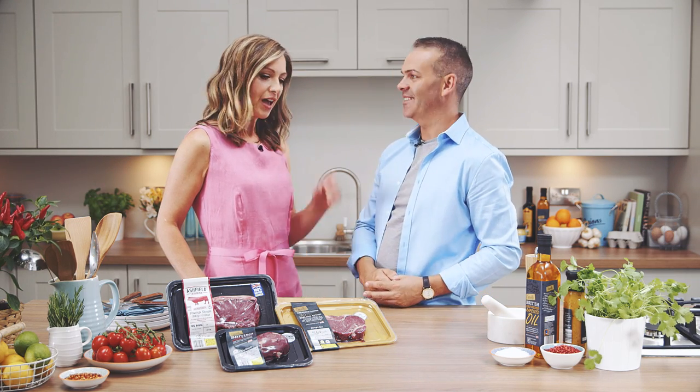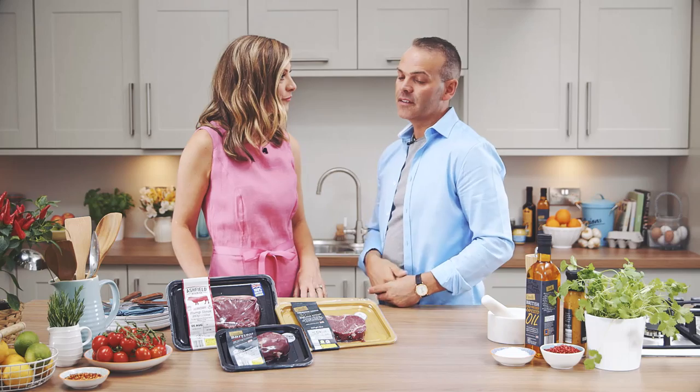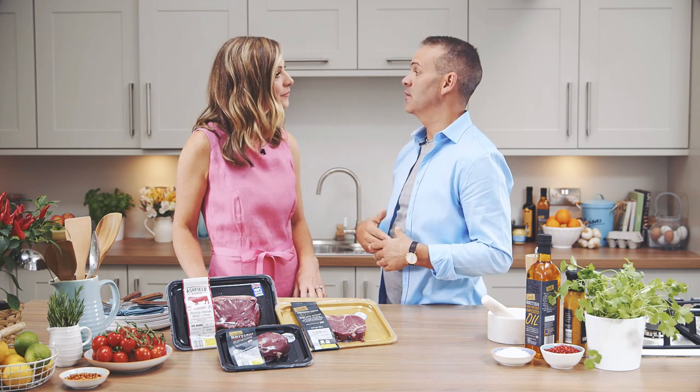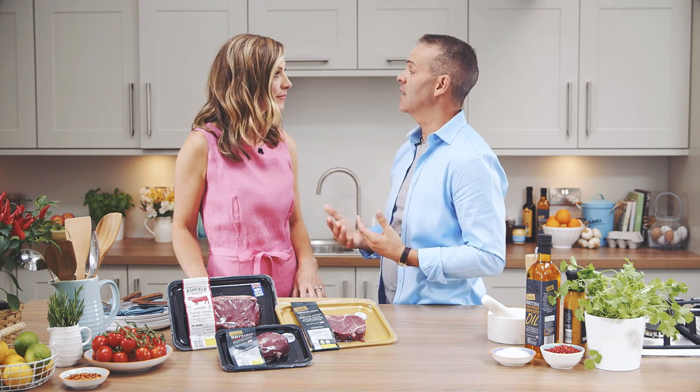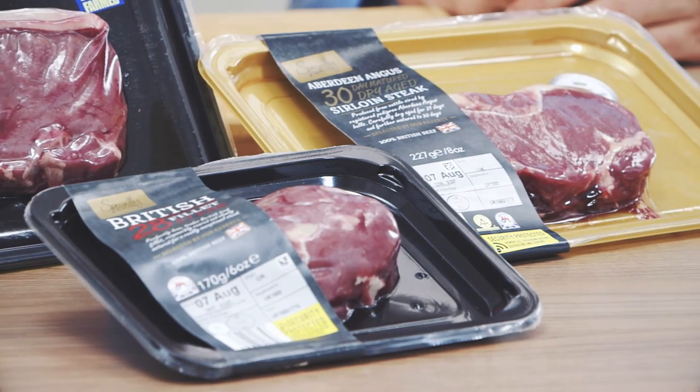Sounds very good to me. How did they age it over that time? It's kept in a protected environment, hung at the correct temperature, and then packaged and brought to your door. I've spotted a red tractor on every single one of these steaks — what does that mean? That means this meat is packed to British standards. You can track it from farm to fork, and when you see the red tractor you know you're getting a good quality product.